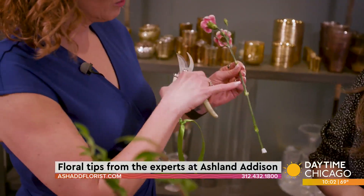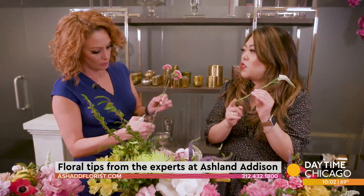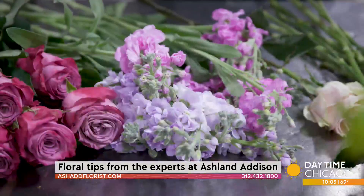I always heard about something about cutting around the bud. Not necessarily that, but try to cut them at an angle — it gives you more surface area for the stem to drink water.